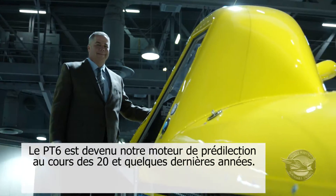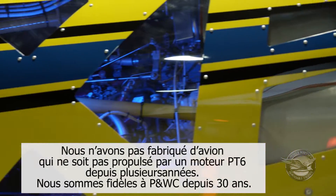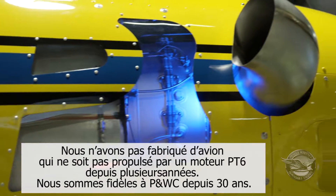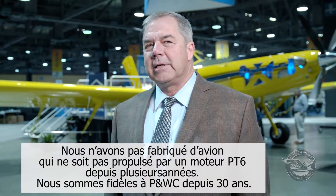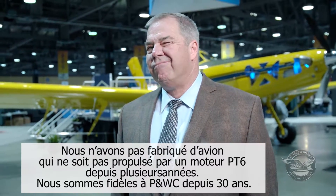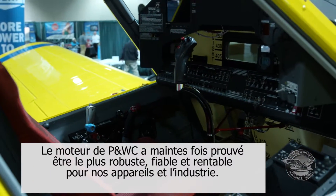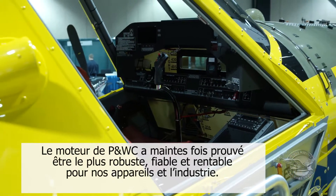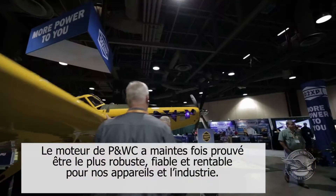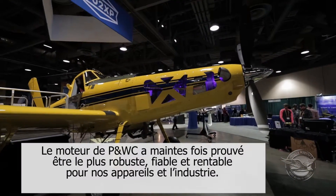The PT6 has become our engine of choice over the past 20-some-odd years. We haven't built an airplane that's not PT6 powered in a number of years now. We've been exclusively Pratt & Whitney probably for 30 years. The Pratt engine has proven for this industry to be the most rugged, the most reliable and cost-effective engine we've ever used.